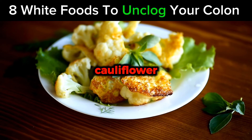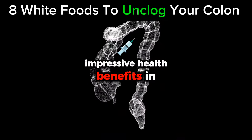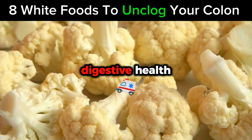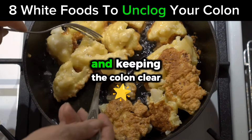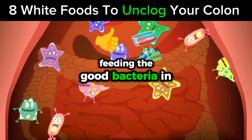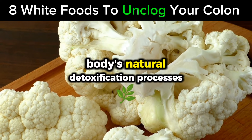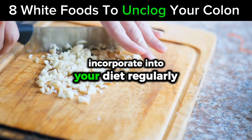Number 8: Cauliflower. Cauliflower, a member of the cruciferous vegetable family, is known for its impressive health benefits and culinary versatility. It's an excellent choice for anyone looking to support colon health due to its high fiber content. Fiber is essential for digestive health, increasing stool bulk and helping food move smoothly through the digestive tract, which is crucial for preventing constipation and keeping the colon clear. Cauliflower's fiber also acts as a prebiotic, feeding the good bacteria in the gut — a healthy gut flora is vital for maintaining a well-functioning colon, aiding in digestion, nutrient absorption, and supporting the body's natural detoxification processes. Cauliflower is incredibly adaptable in the kitchen, making it easy to incorporate into your diet regularly.